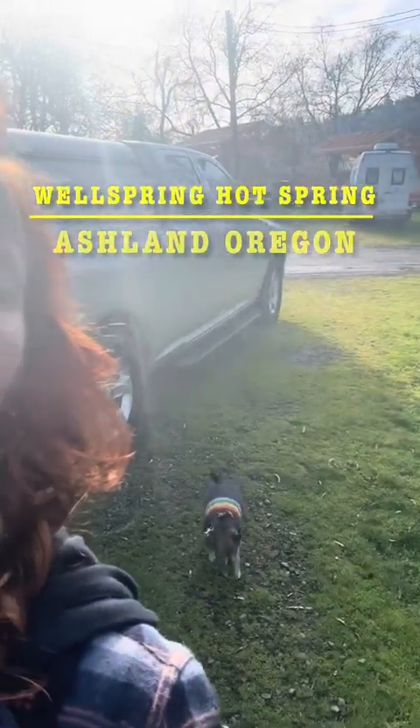Good morning, my friends. It's Victoria and Joey, and we are at the Wellspring Hot Springs in Ashland, Oregon, and I just wanted to let you see what it looks like a little bit.